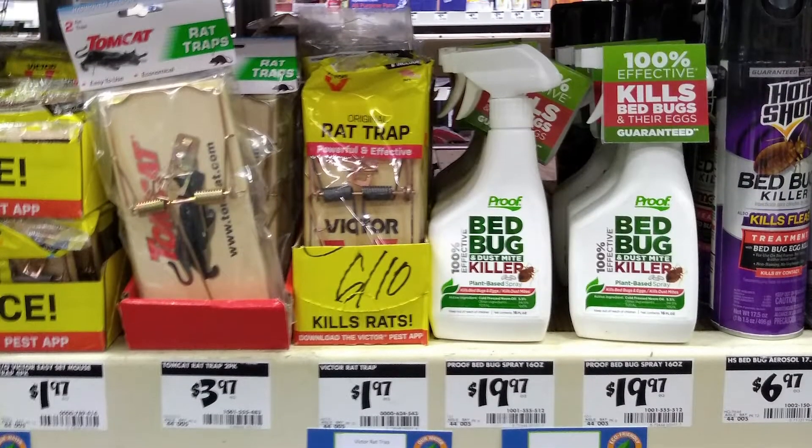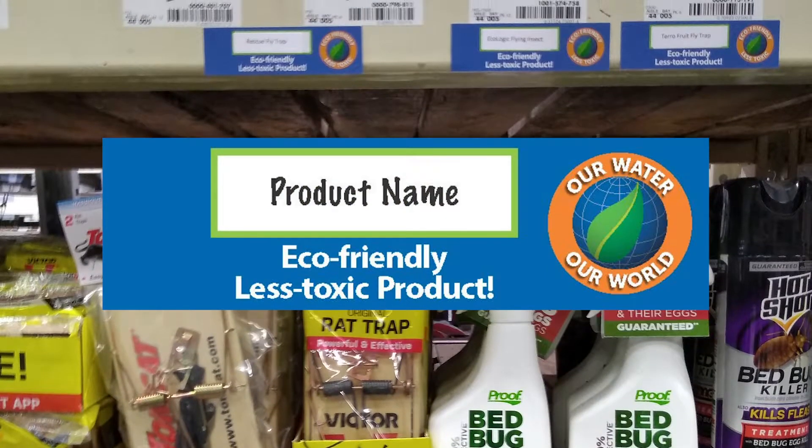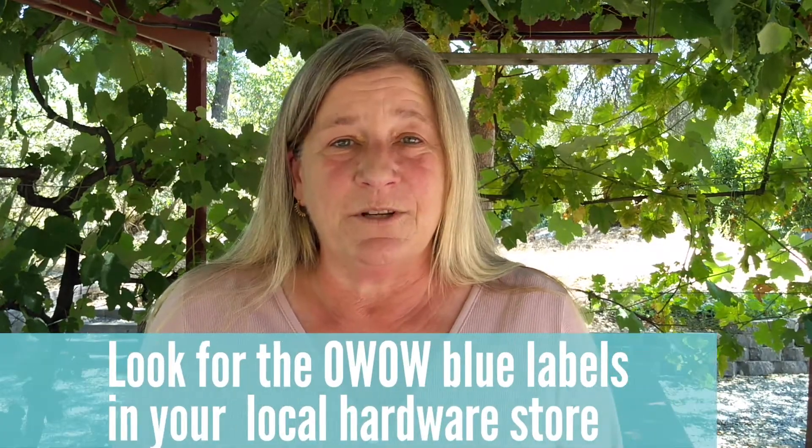Choosing the less toxic one requires a little bit of calming down and looking closely. On those shelves you're going to find blue tags that are actually going to say 'less toxic' with the product name on it. That is the place where you start.